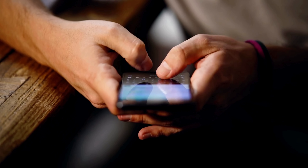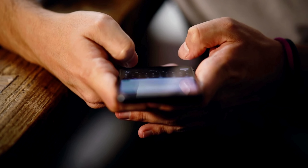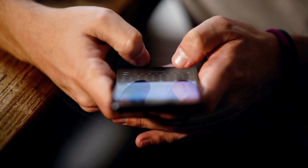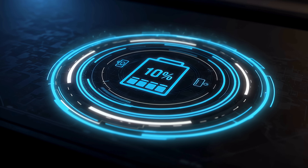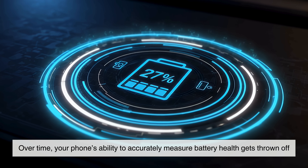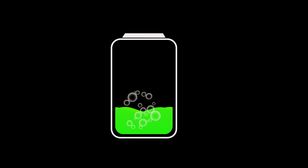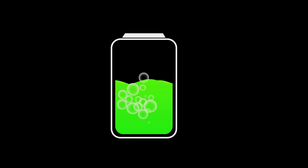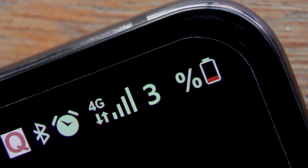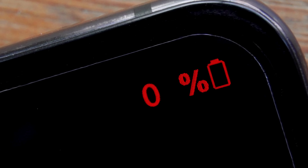Another factor is battery calibration. You've probably seen your phone jump from 30% to 10% in a minute, or shut down at 15%. No, your battery isn't haunted. Over time, your phone's ability to accurately measure battery health gets thrown off. This happens because the battery's internal chemistry changes, and the device's software has trouble predicting how much power is really left. That's why sometimes a phone shows 1% and still lasts 20 minutes, or it dies at 6%.